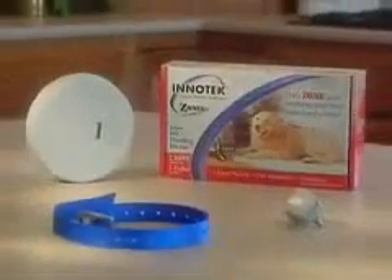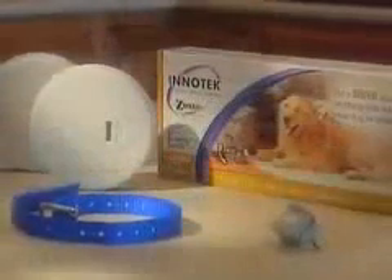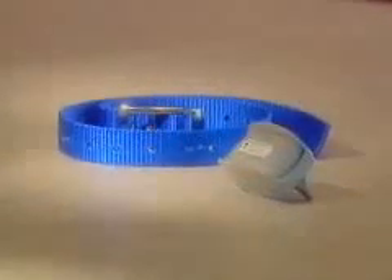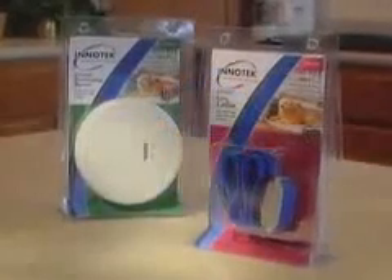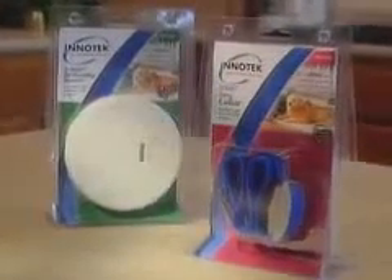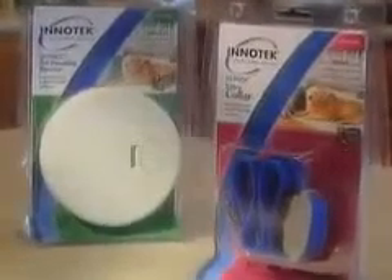Depending on your particular purchase, each InnoTech Instant Pet Proofing Barrier comes with one or two zones, a sleek lightweight training collar with adjustable collar strap, and a test light so you're always sure your collar is working. Your pet's training collar was designed to work with as many zones as you have problem areas. More zones can be purchased separately from your favorite retailer.